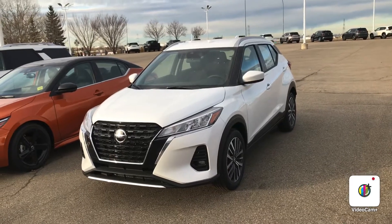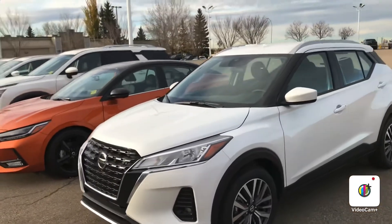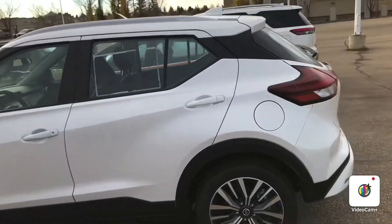Good morning Jackie, great news — we just got in a 2021 Nissan Kicks, this is the SV model in white. It just landed on the lot.